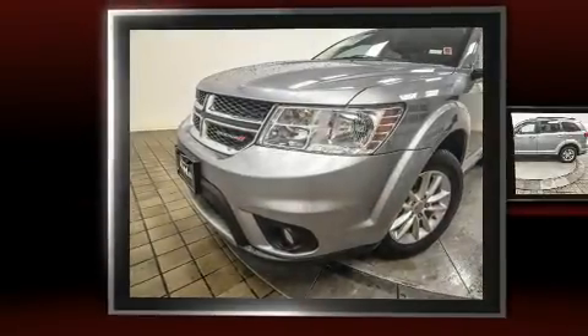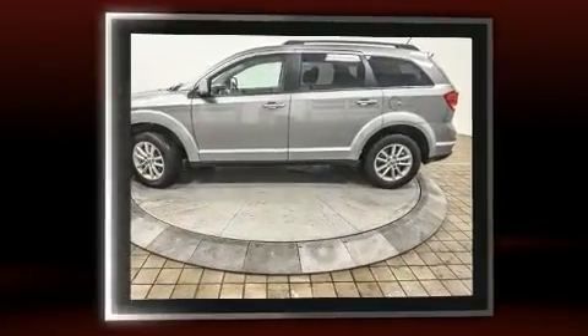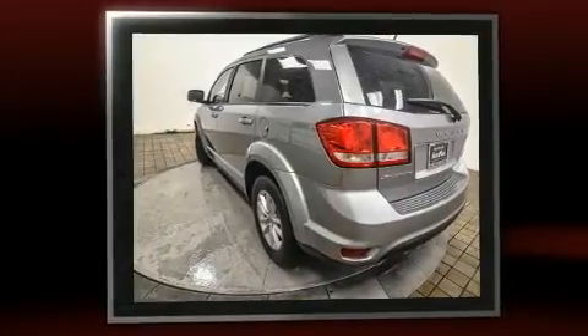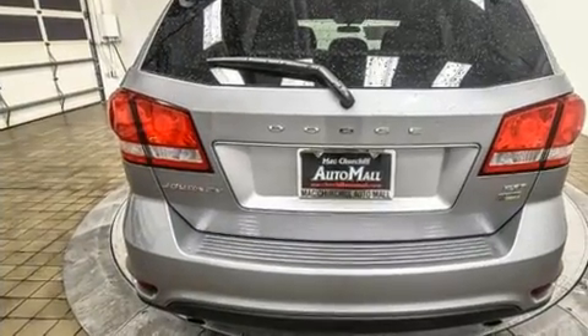The 2016 Dodge Journey with just over 20,000 miles on the odometer. This four-door sport utility vehicle prioritizes comfort, safety, and convenience. Smooth gear shifts are achieved thanks to the refined six-cylinder engine, and for added security, dynamic stability control supplements the drivetrain.